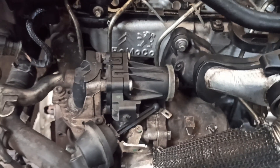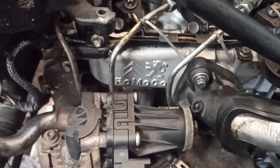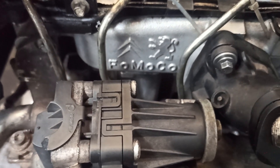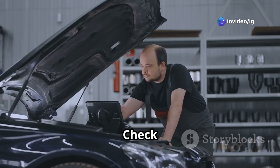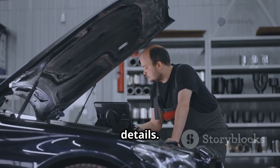In some cars, the EGR valve is mounted near the throttle body. Certain models place the EGR valve near the cylinder head for efficient gas circulation. Tip: the exact location varies depending on the vehicle — check your car's service manual or use an online parts diagram for precise details.